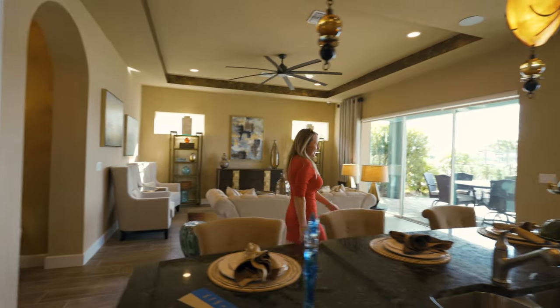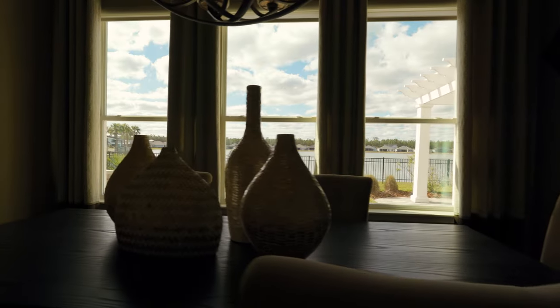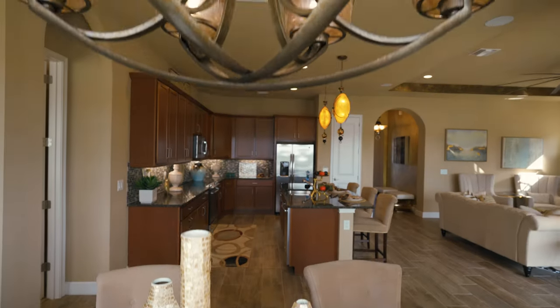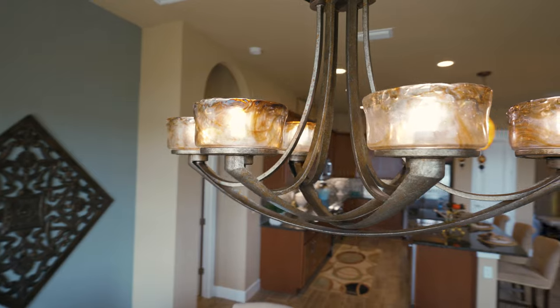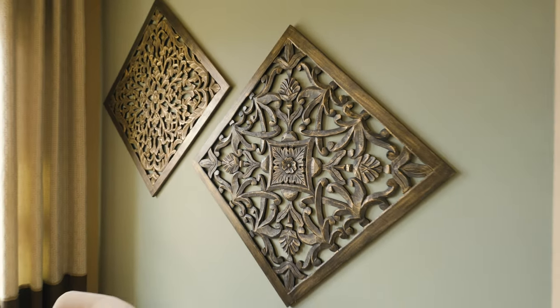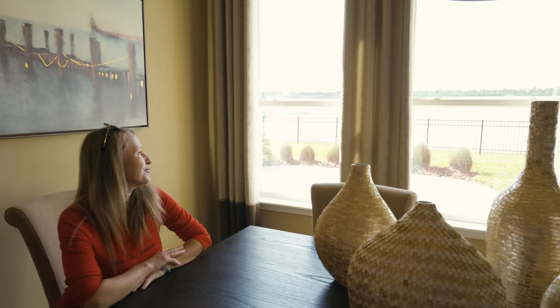And of course, let's check out the dining area. The dining table is large and there's enough space for six people. Just imagine sitting here with all your family and enjoying your breakfast with this beautiful lake view.